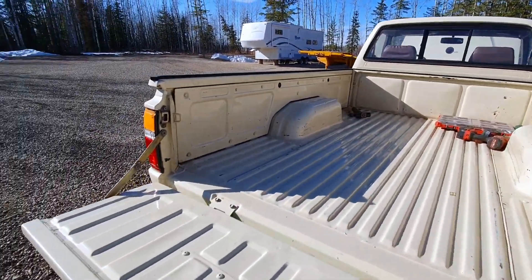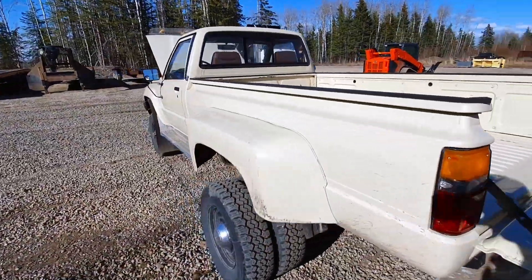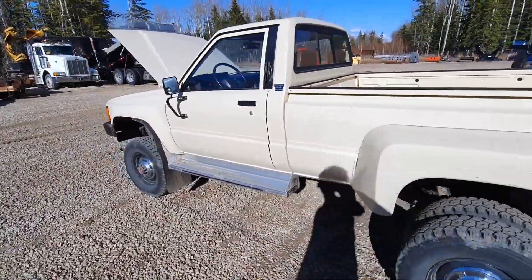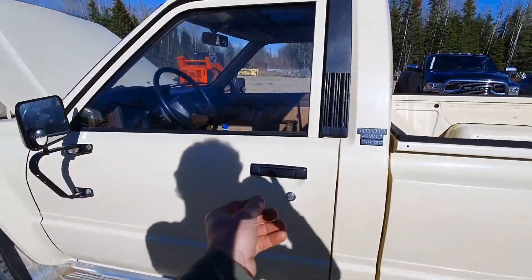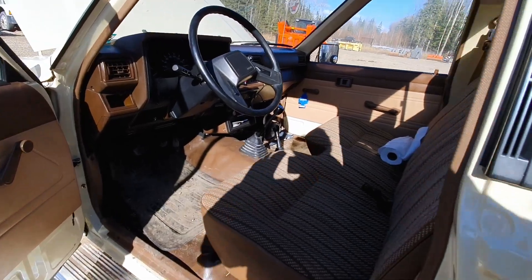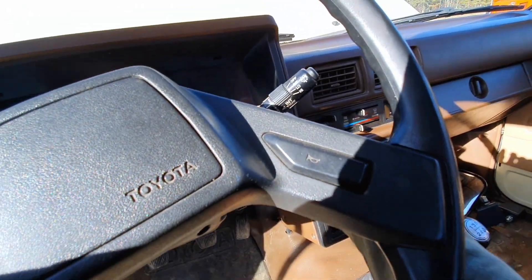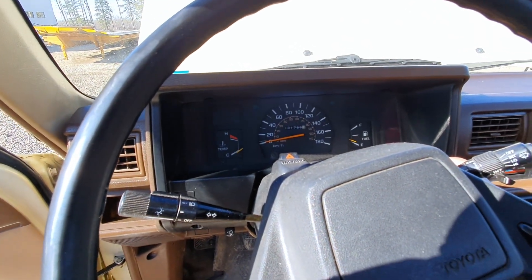You see these once in a while and it'll be rusted right out to nothing. Original seat, original floor mats — 181,000 kilometers. Just unbelievable.